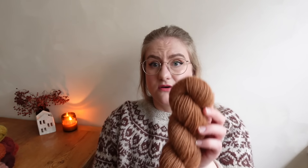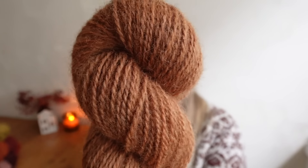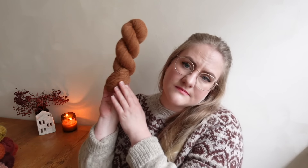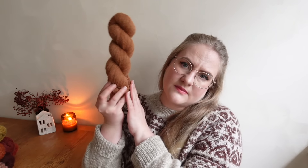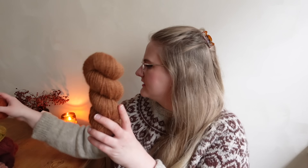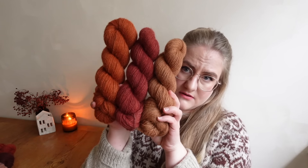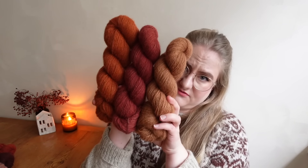Next up we have Bark, which is a relatively neutral, light warmish brown. I think it would go so well in a colorwork piece with some of our more reddish tones — like Oxalis and Pumpkin together would be very, very nice.